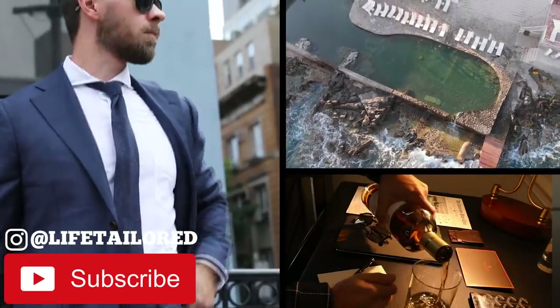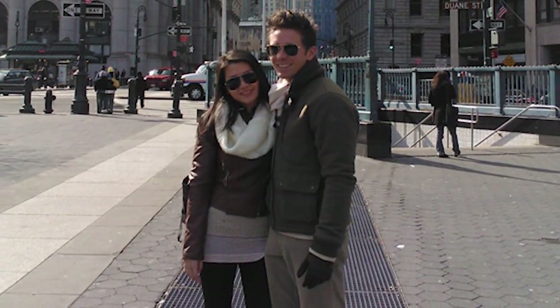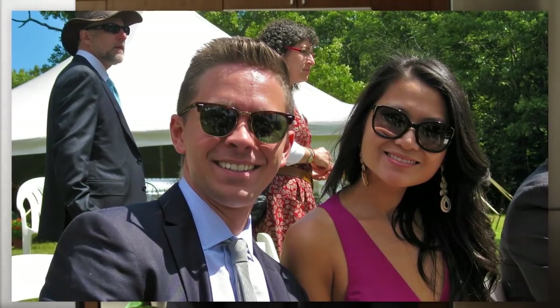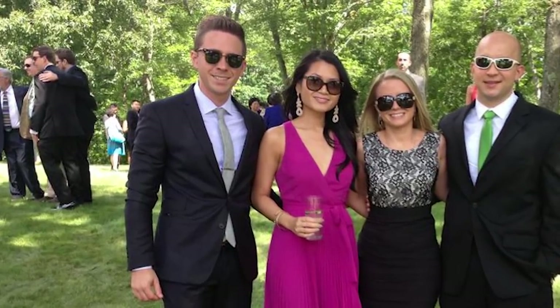Six years ago I moved to New York and had never bought a suit for myself. I went into J.Crew, picked something off the rack, picked out a shirt and tie, did a couple of alterations, and overall I was just kind of meh with what I got — spending near a thousand dollars. I didn't know anything about lapels, pockets, button cuffs, or anything. I wished someone had given me the knowledge of what to know before walking into a suiting store.